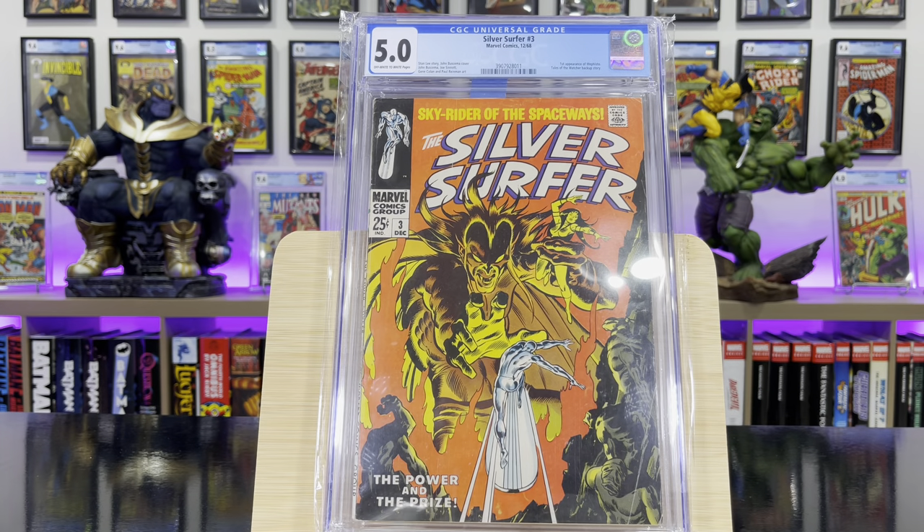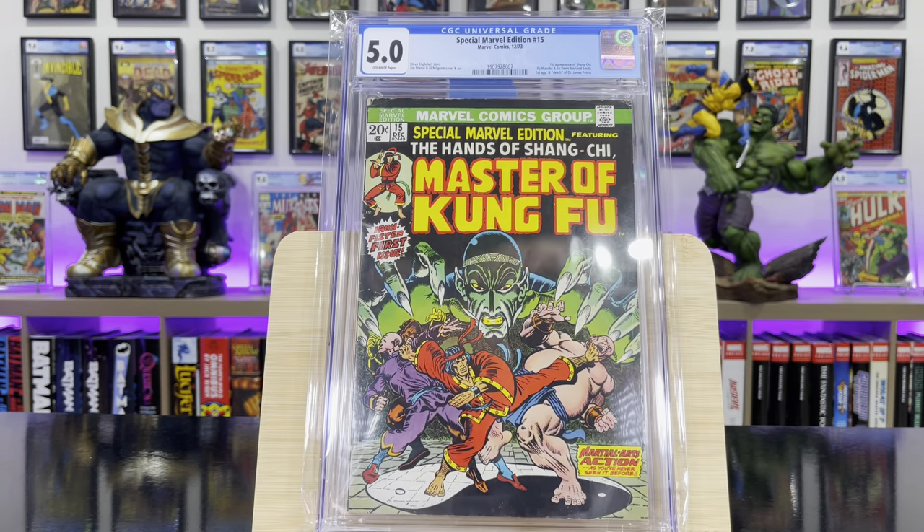Silver Surfer #3 — this is the first appearance of Mephisto. Special Marvel Edition #15 — this is the first appearance of Shang-Chi.